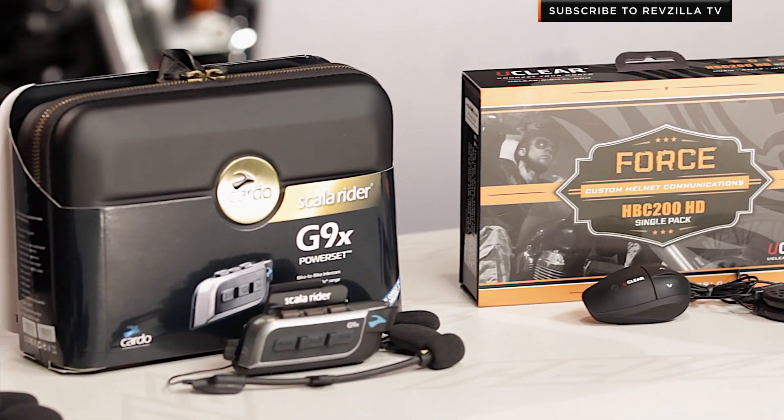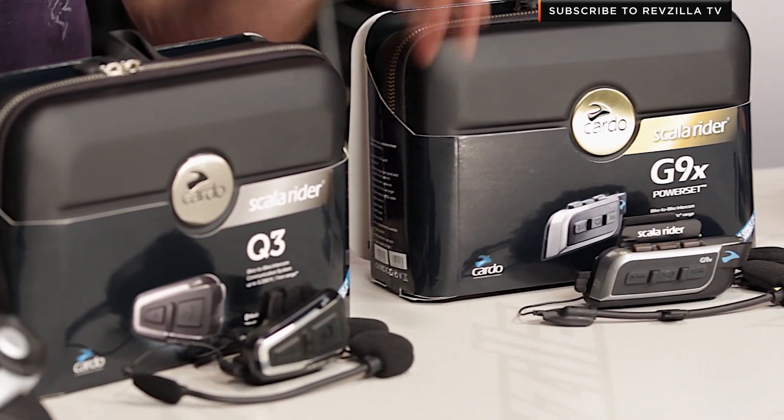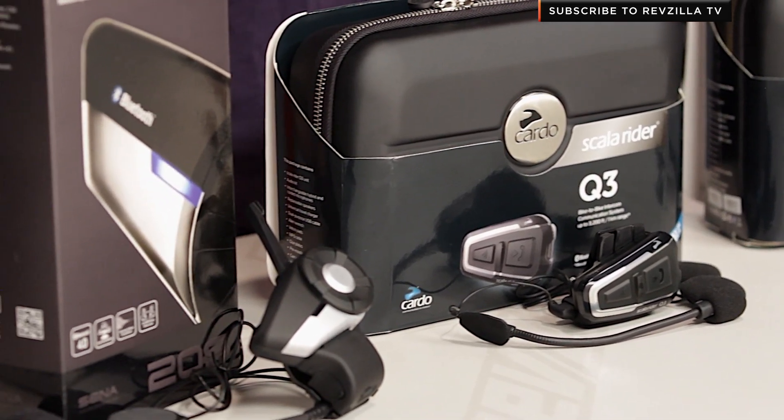In this video, I'm going to walk through my five best picks for motorcycle Bluetooth units for 2014. There are lower-priced versions and some other versions on the market that are more specific, but within the five that I have on the table in front of you — which all come in single and dual pack versions — you're going to be able to get the motorcycle Bluetooth functionality to enhance your ride.